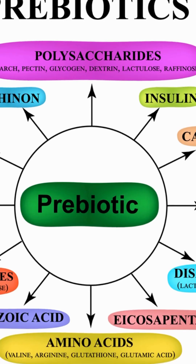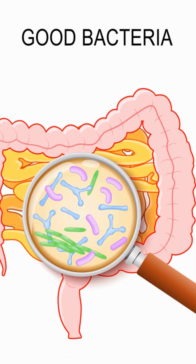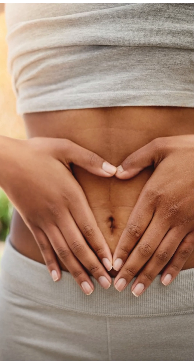2. Psyllium husk acts as a prebiotic, feeding beneficial bacteria such as Lactobacillus and Bifidobacterium. A healthy balance of gut bacteria is essential for maintaining the integrity of the gut lining and preventing dysbiosis, which can contribute to leaky gut syndrome.